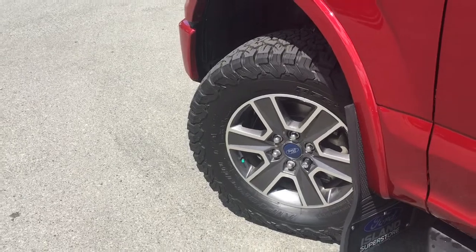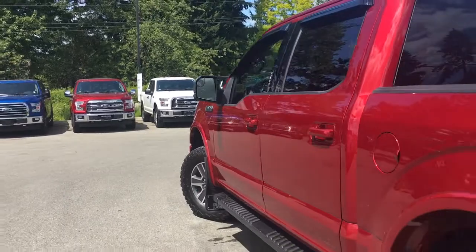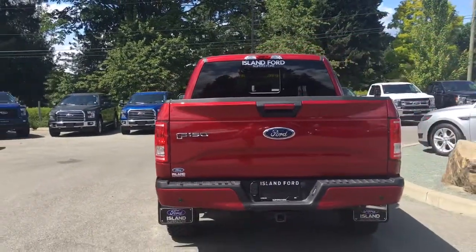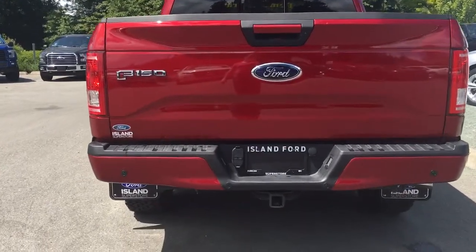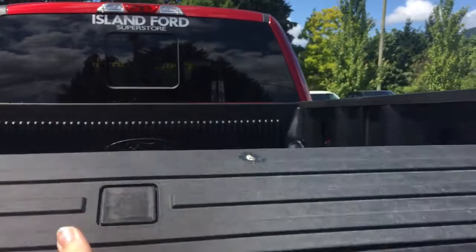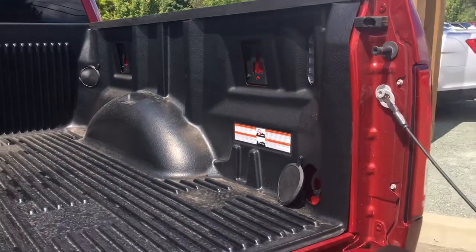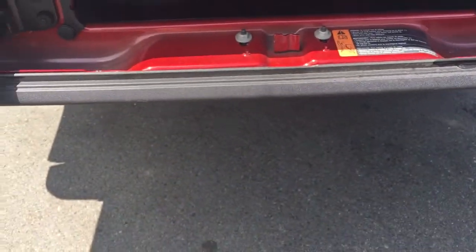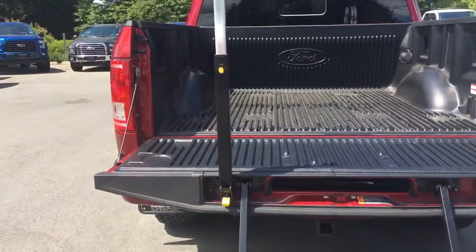18-inch wheels with nitrogen-filled all-terrain tires. You have cab steps and color-keyed side view mirrors and door handles, as well as a keyless entry keypad. On the left-hand side, a capless fuel cap on the 5½ foot box. Backup camera, reverse sensing system, and trailer hitch with 4-pin and 7-pin connector. The tailgate also has the color-keyed handle and can be unlocked right from the key fob. Inside the box, you have LED box lighting as well as box link and tie-downs in every corner. You also have a tailgate step that pops right out, as well as a handle, so that it's even easier to get in.